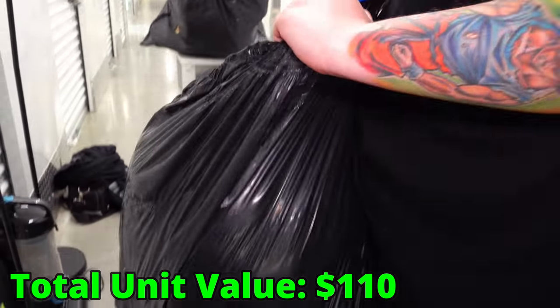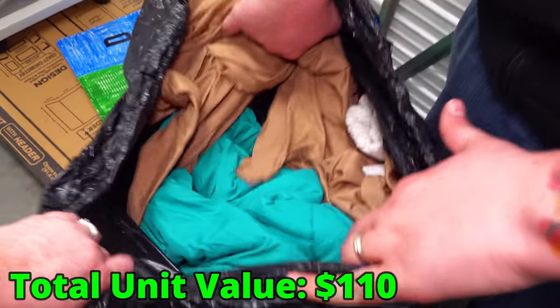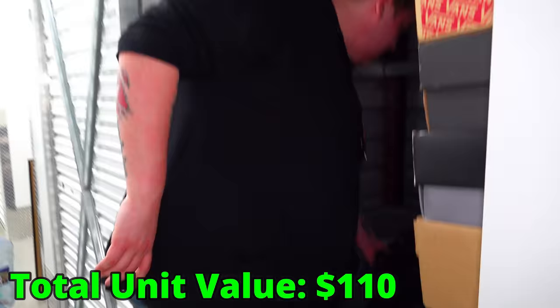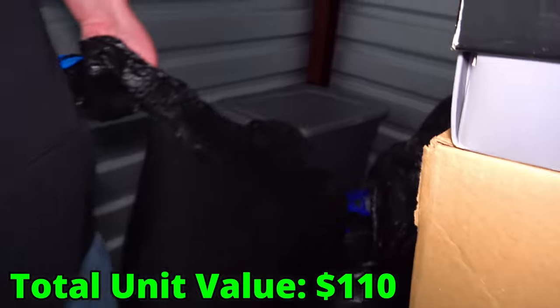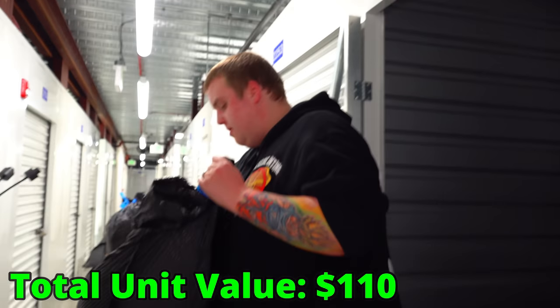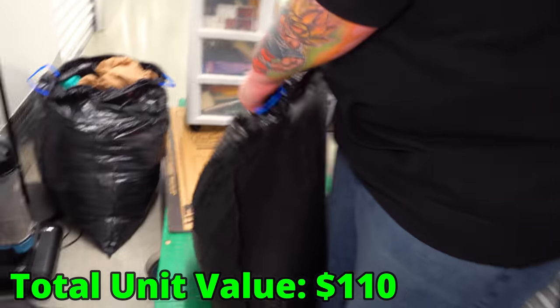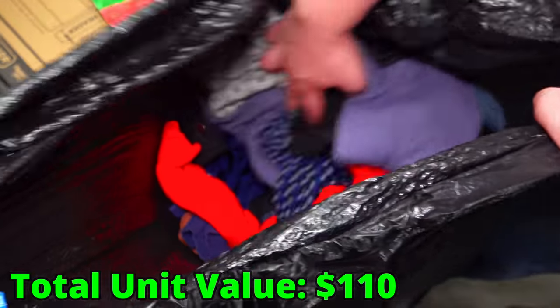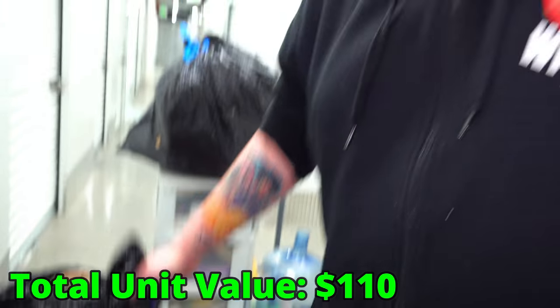This one feels like something big — I feel like it's a blanket, it's going to be bedding. And I think we just called that — hunting camo. We don't want to go through the bedding. What's in this one? It's heavy but it feels like clothing. Could have jerseys or something like that — worth money, but definitely doesn't look like it right off the bat.